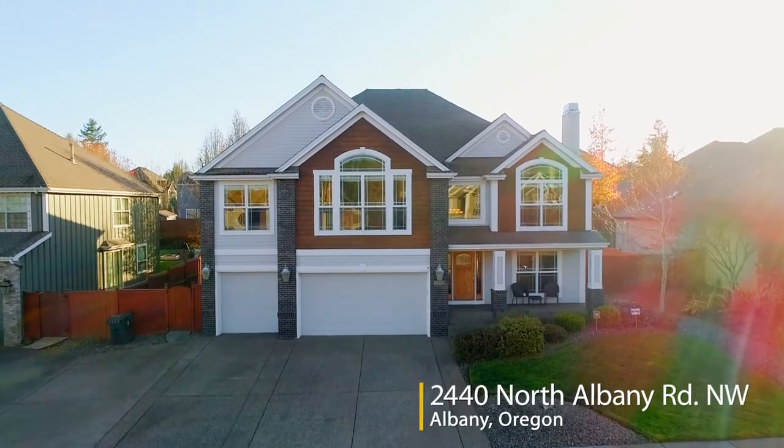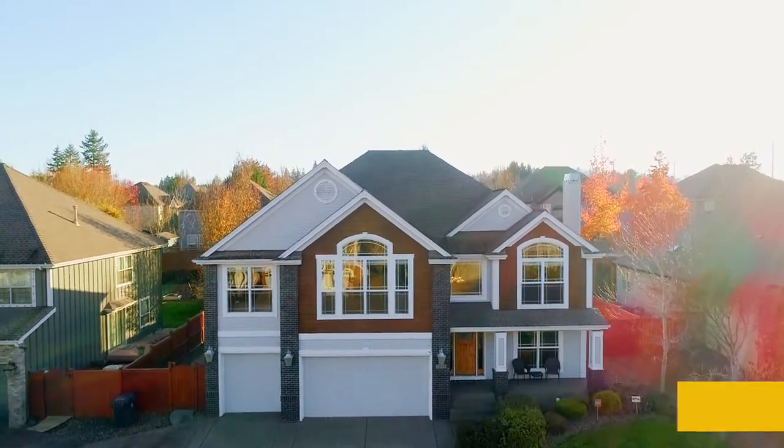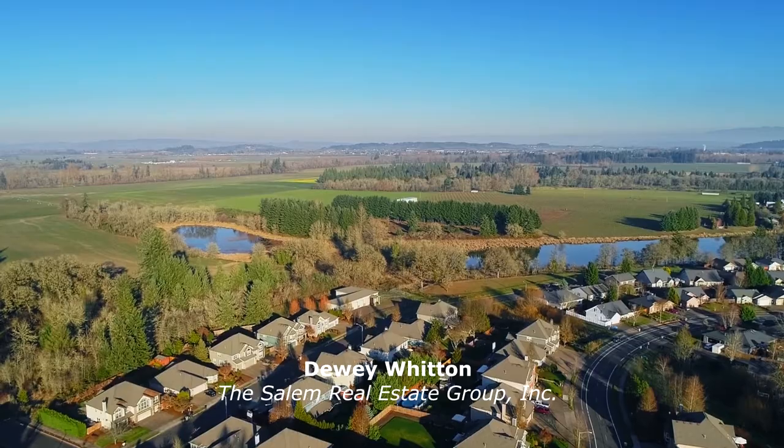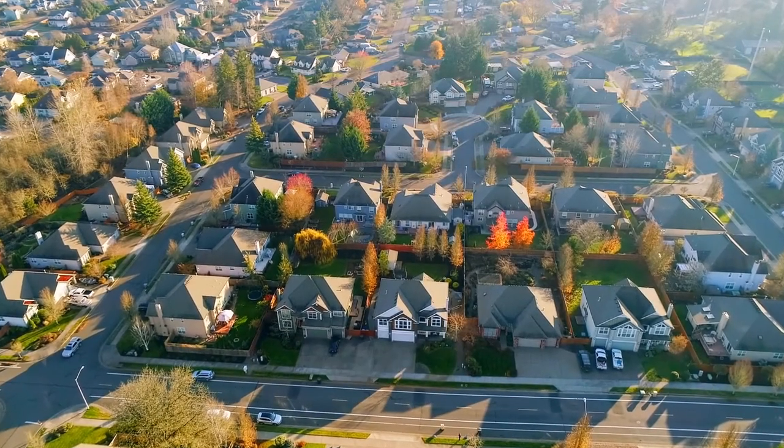Welcome to this gorgeous home of more than 3,800 square feet located in a fantastic North Albany neighborhood. It's situated in a convenient location, close to parks, schools, and shopping, and with easy access to I-5.